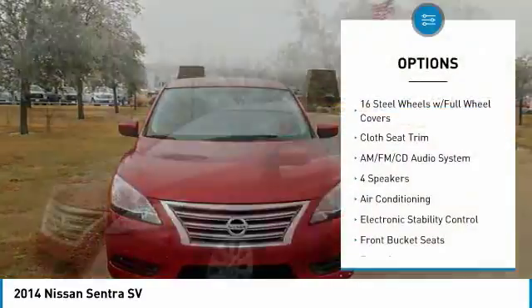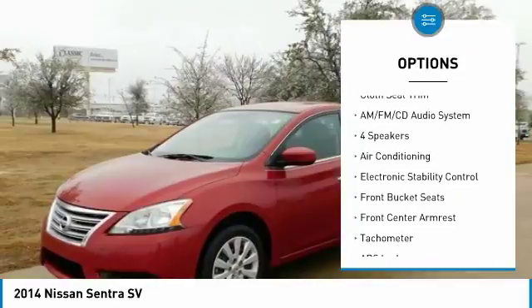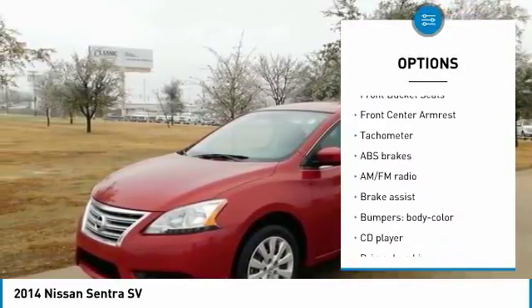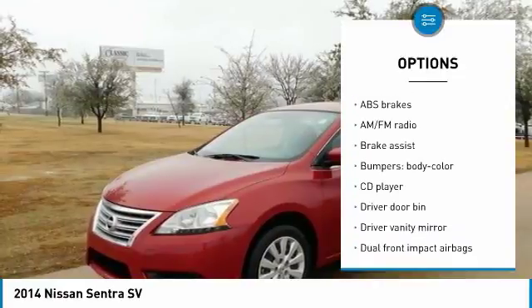Upscale and spacious interior. Price lower than many rivals. High fuel economy. Generous trunk space. Useful infotainment features.